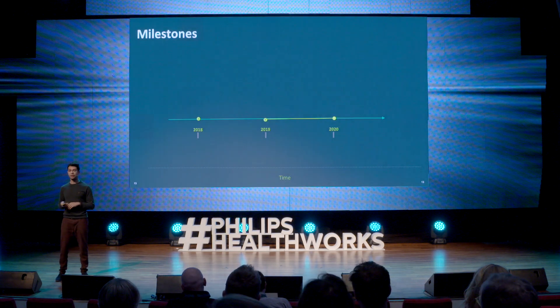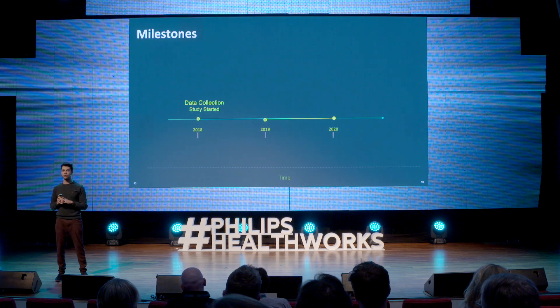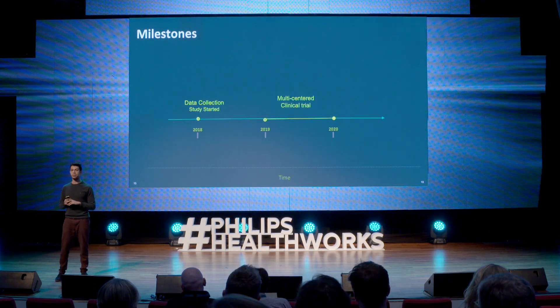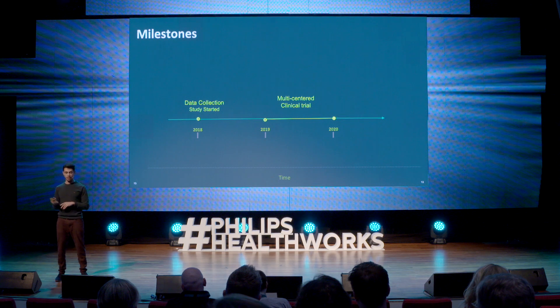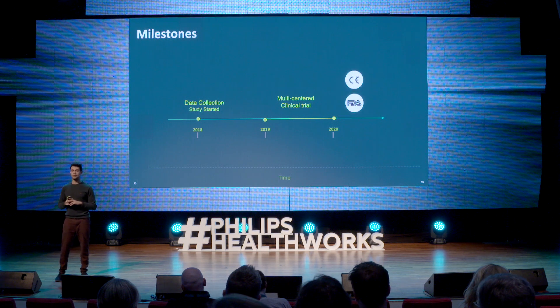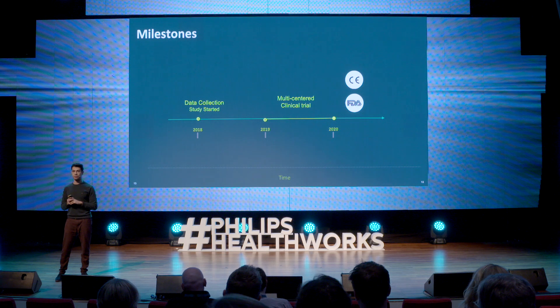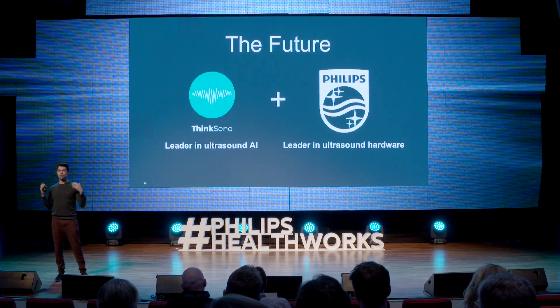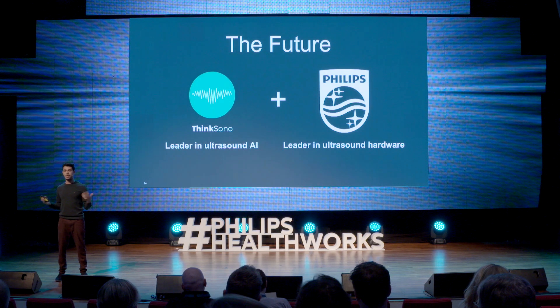Talking about clinical trials, we're collecting data from Oxford University Hospital from up to 2,000 patients, and then after that we're doing a multi-centered clinical study, followed by FDA and CE marking, and then release into the market. I think the future is with AI and ultrasound, and I think together with Philips, we can create the future. Thank you very much.